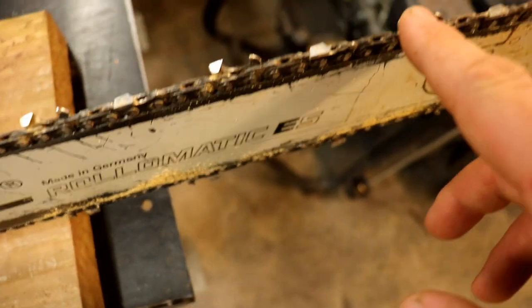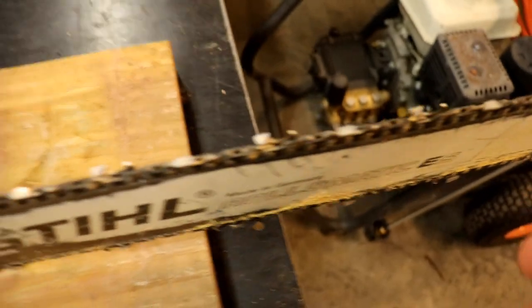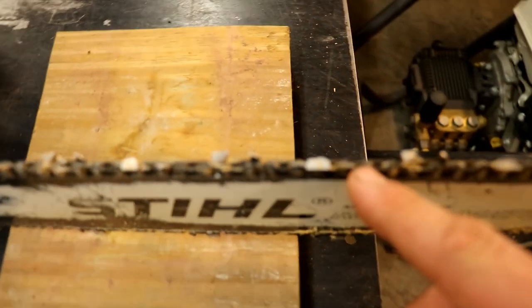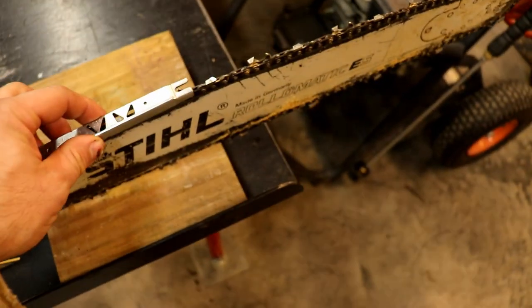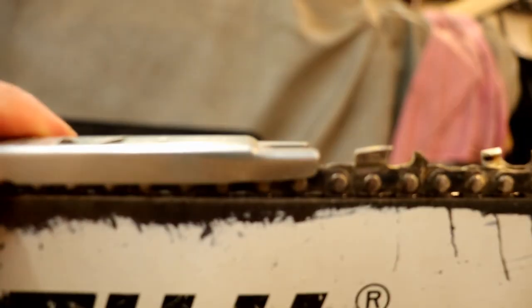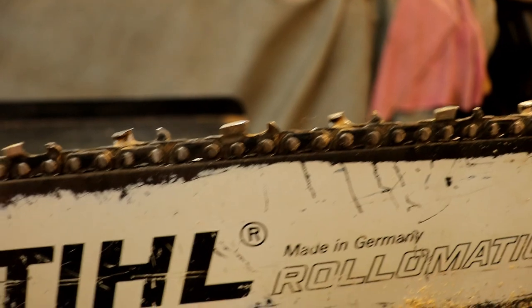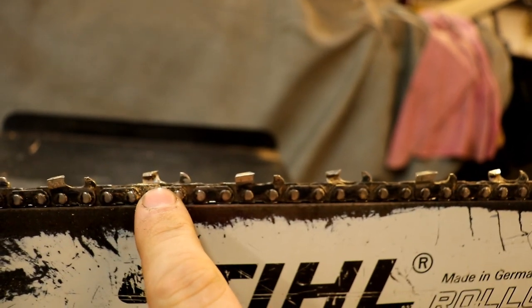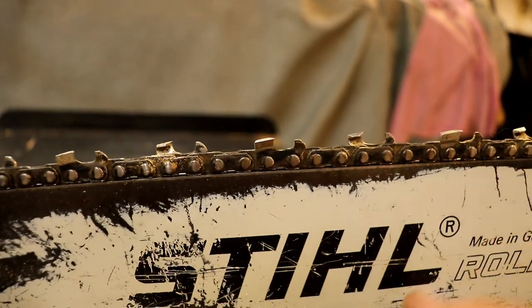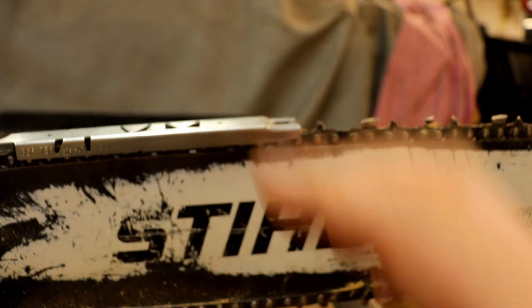I don't know why when people hit something they go ahead and sharpen those cutters back like that, because it's still not doing anything — you might as well just bring it back slowly with the other ones, which is what I usually do. Our main problem is the cutters on this side of the chain are longer than this side. Now if you have one of these depth gauge tools and throw that on there, the depth gauge looks good, but we're getting a false reading because this cutter is filed back more than that one and vice versa.